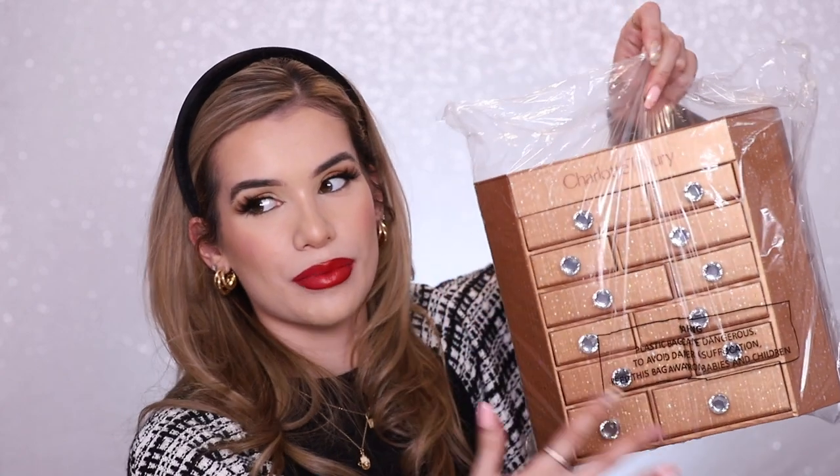Last but not least we have the Charlotte Tilbury advent calendar — $200, but Charlotte Tilbury is very high end so that's not a surprise. Oh, it's so pretty! You can definitely reuse the packaging, like store jewelry in there — it's just too cute to throw away. There are 12 different drawers and they're not labeled, so I'll go in order top to bottom. First drawer: the Beauty Light Wand easy highlighter — a sponge liquid highlighter. Full size, yes!